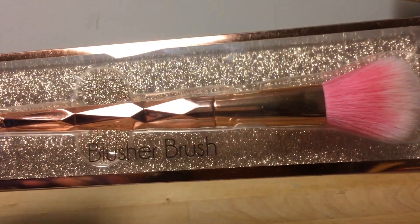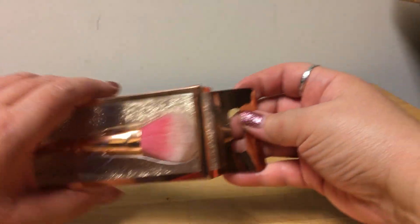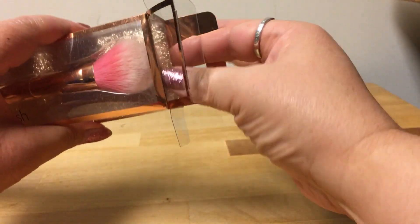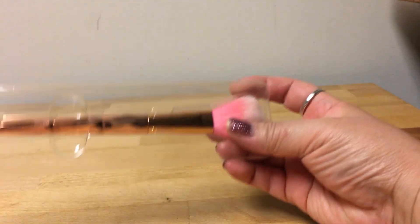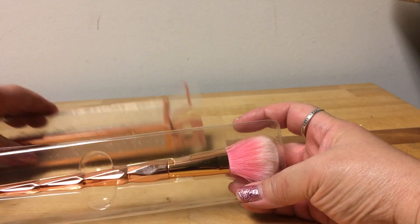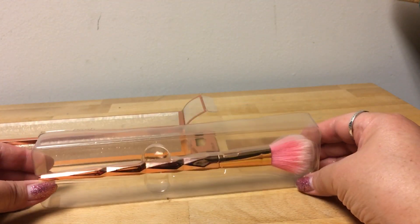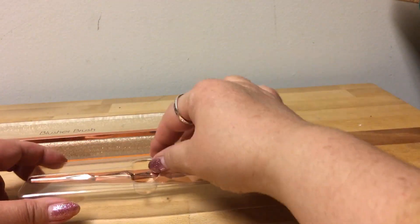It's really pretty — the packaging is pretty, it's gold and glittery. You open it and it's in a plastic casing, and then you can see the handle is really nice when you take it out.